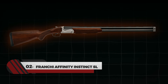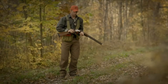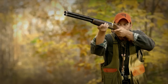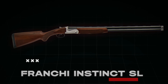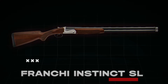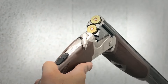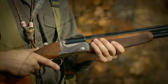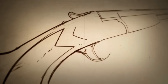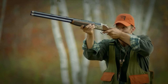Number 2: Franchi Instinct SL. Who doesn't want a shotgun that gets on target quickly, allowing you to bring them down even before they are out of range? The Franchi Instinct SL, being a lightweight and maneuverable over-under shotgun weighing only 5.8 pounds, is well-suited for this purpose. The lightweight construction allows for quick handling, which is ideal for your hunting adventures and ensures day-long comfort. Not only is the weapon ideal in performance, but it is also a perfect piece due to its aesthetic details.